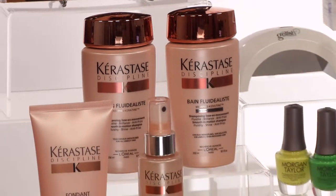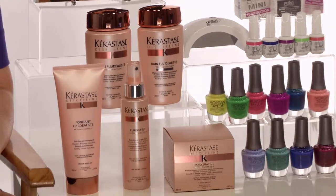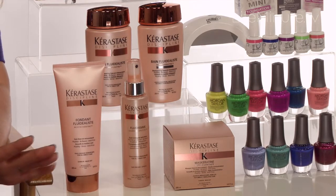Kerastase Discipline is an innovative new in-salon treatment and an at-home hair care collection. It's very unique because it was designed just to tame frizz without weighing the hair down or compromising its movement. It uses a patented new morpho-keratene technology, simplifies blow drying by cutting your time in half, and gives you 72 hours of frizz and humidity control. Plus it smooths and adds great shine.